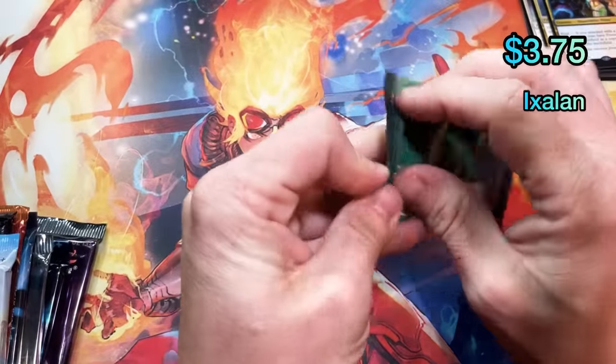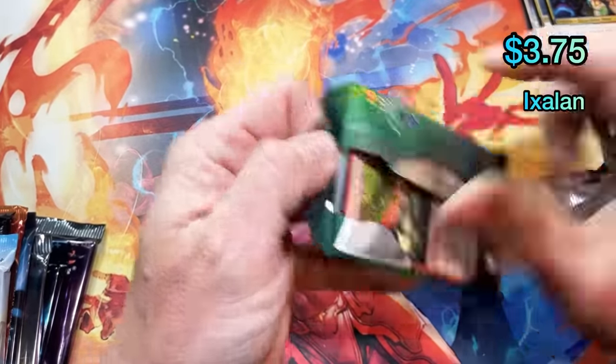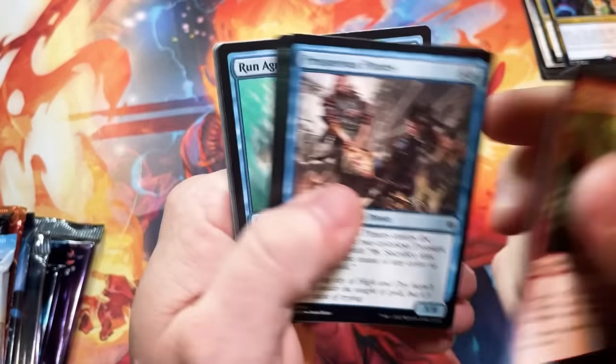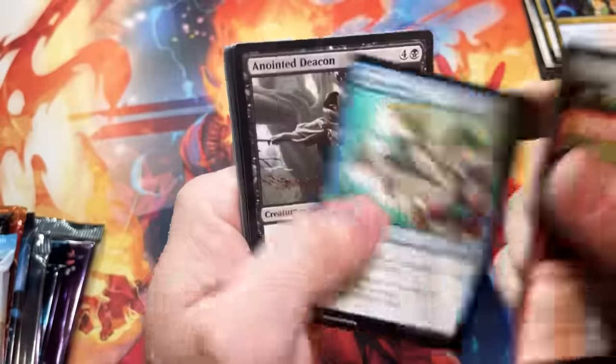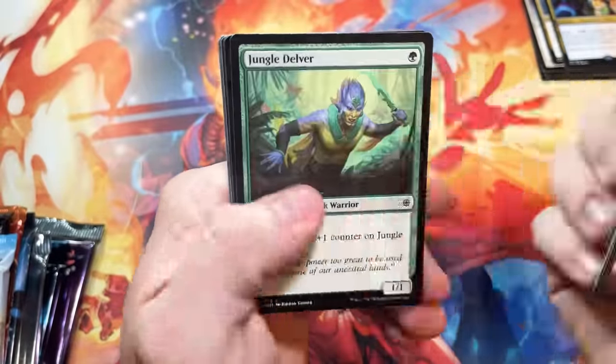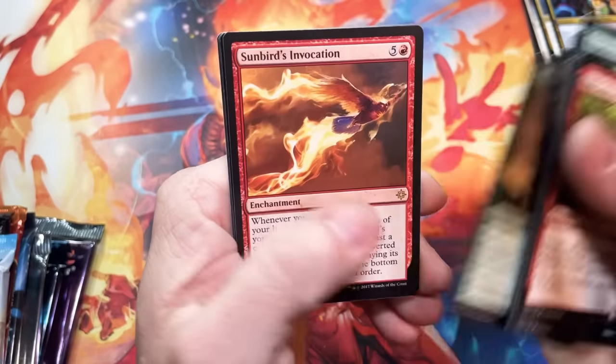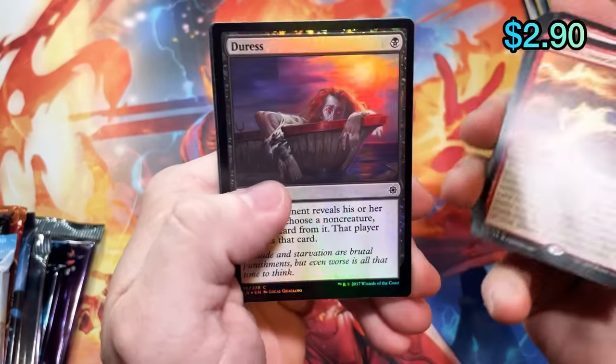Too bad it was kind of a lull in magic — the Amonkhet-Ixalan block. And then Dominaria came and kind of picked everything back up, and then Ravnica — you see where we're at now. Sunbird's Invocation and a foil Duress.